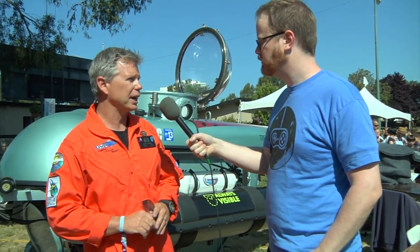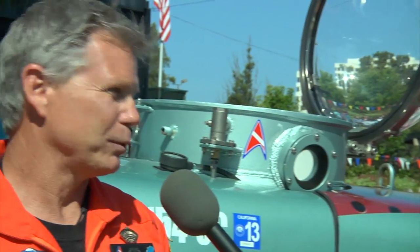The Undersea Voyager Project has a larger aspect to it as well — we're working on a habitat. It's the first manned undersea habitat that drifts in free ocean water. We're actually in the process of building it right now. We're building the habitat itself out of two large dumpsters, which have been donated to us, and we did that on purpose.